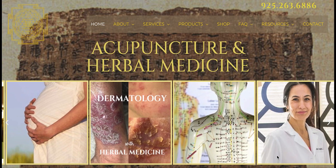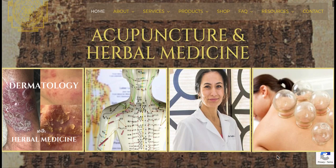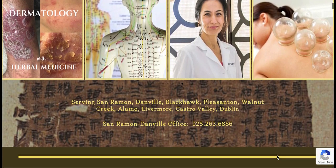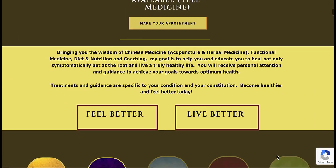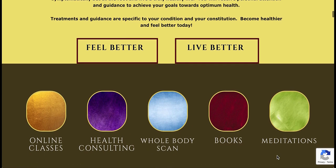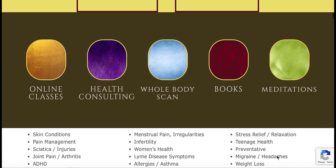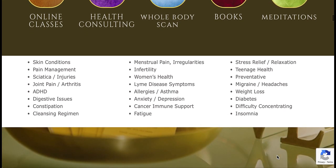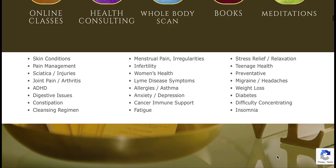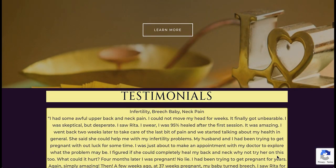The home page shows the tabs for the services I offer, product recommendations, shop, frequently asked questions, resources, and contact. Scrolling down, you see more tabs for classes, bioenergetics scan, my books. And further down, you see all the different types of conditions people come to me for. And lastly, testimonials from patients.